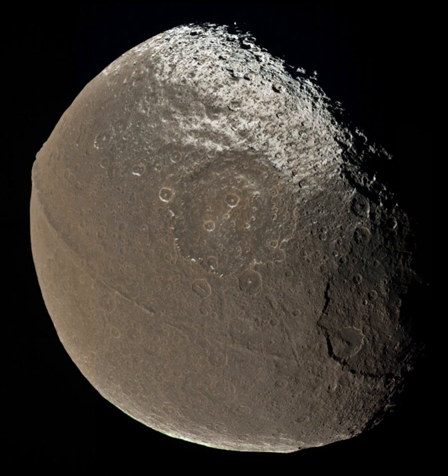The low density of Iapetus indicates that it is mostly composed of ice, with only a small amount of rocky materials. Unlike most of the large moons, its overall shape is neither spherical nor ellipsoid, but has a bulging waistline and squashed poles. Also, its unique equatorial ridge is so high that it visibly distorts Iapetus's shape even when viewed from a distance. These features often lead it to be characterized as walnut-shaped.